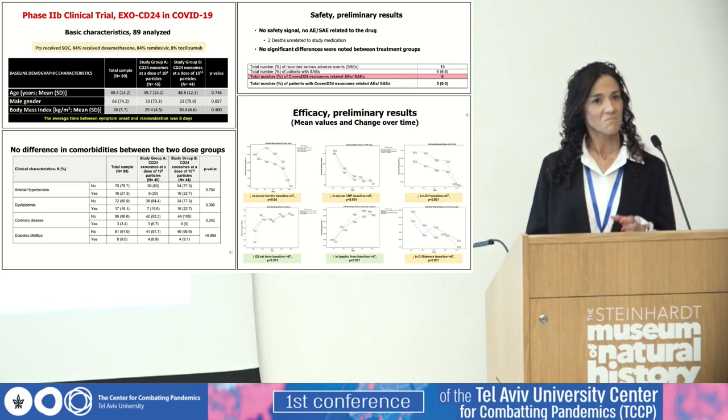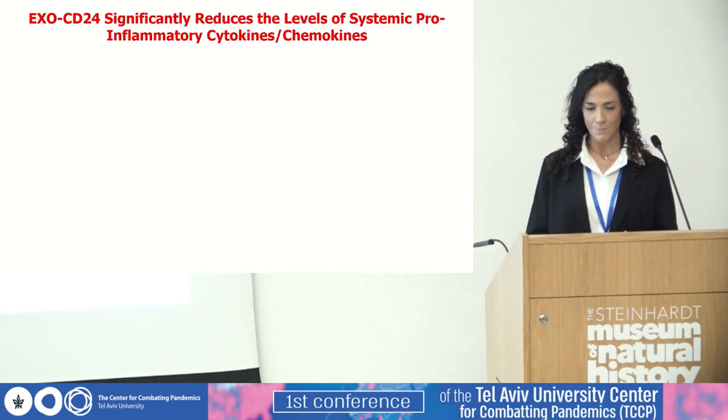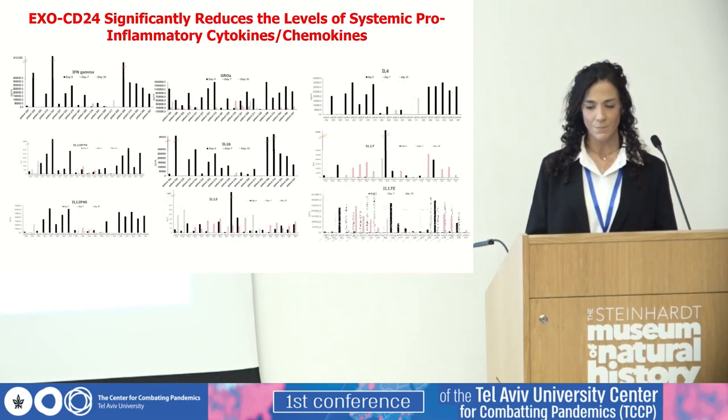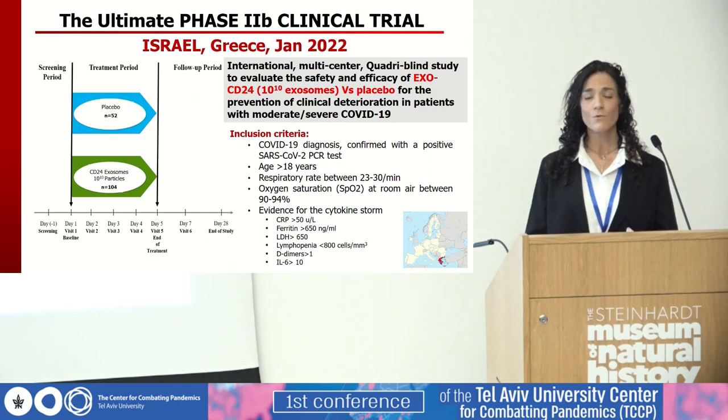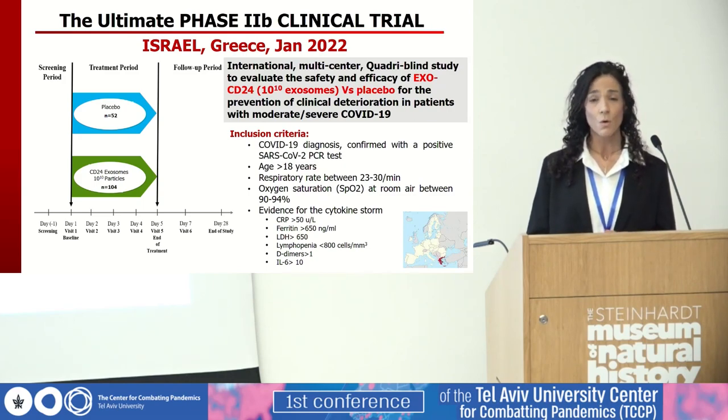The efficacy was very promising and similar to what we saw in the first phase. However, we did not see any statistically significant differences between the two dose groups, except for a trend in favor of the higher dose for ferritin and CRP. EXO-CD24 showed very promising efficacy in the inflammatory picture, and upon completion of phase two, we moved forward to the ultimate phase: a randomized phase 2b international multi-center quadruple-blind study, EXO-CD24 versus placebo, in a two-to-one ratio with a total of 156 patients. So far, 16 patients have been recruited.